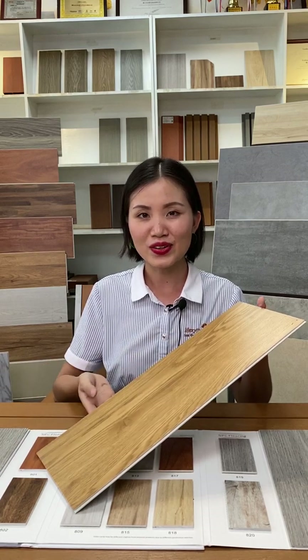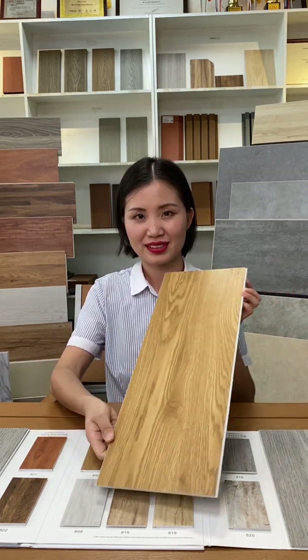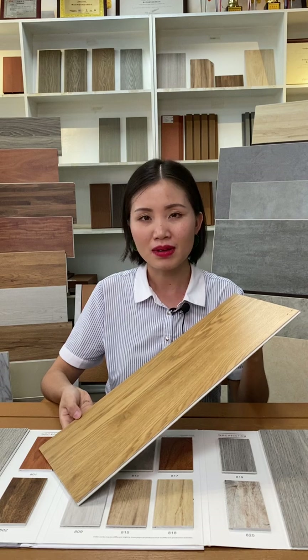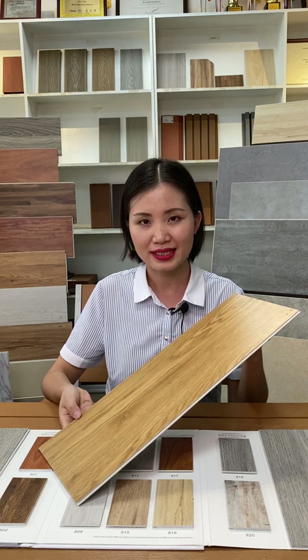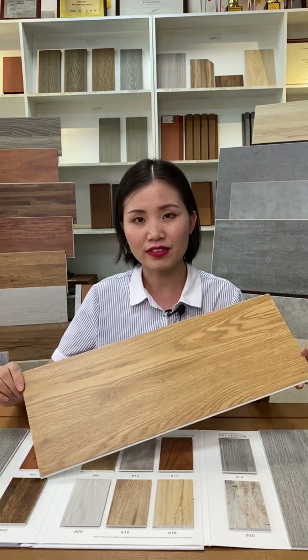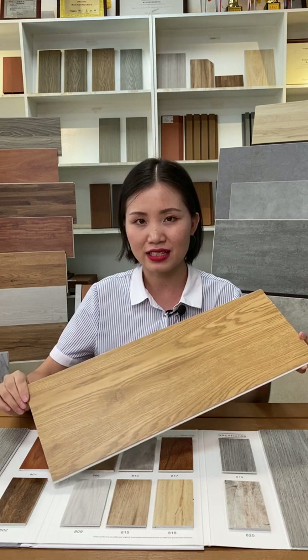This is our new product, Indoor SPC Flooring. SPC is short for Stone Plastic Composite. It consists of 70% stone fiber, 25% plastic, and 5% additives.